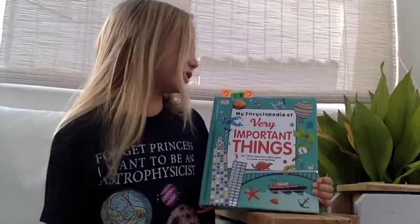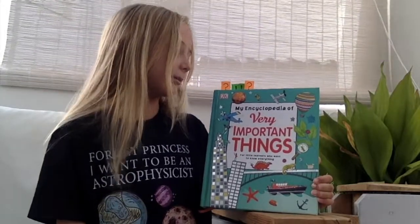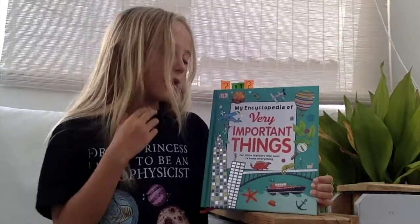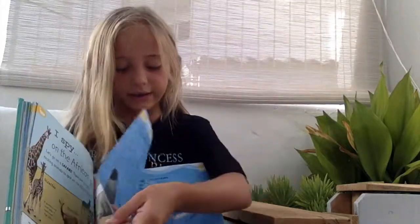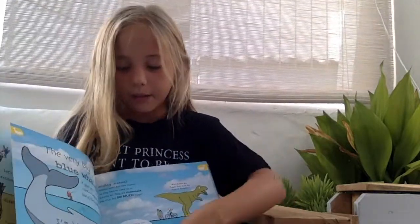Hi, I'm Nika and I've just finished reading my encyclopedia of very important things for little learners that want to know everything. My grandmother published this and it has lots of interesting pictures and it has a different subject on each page.